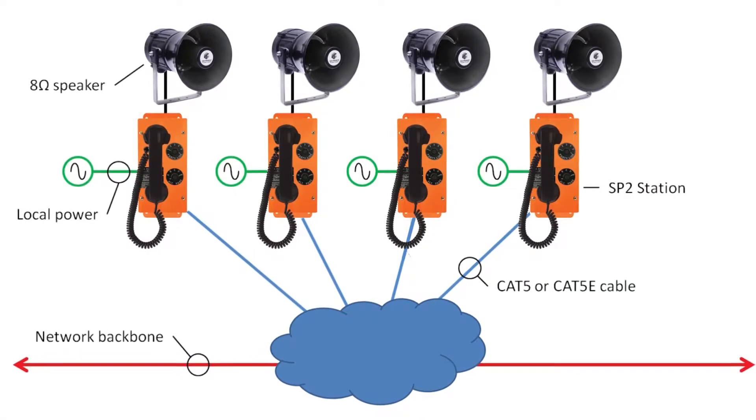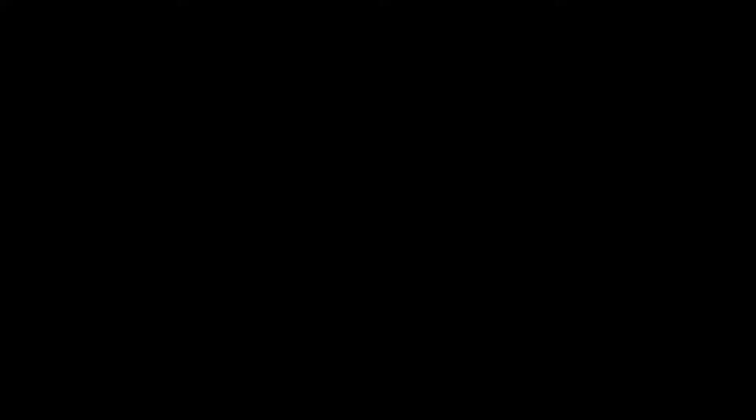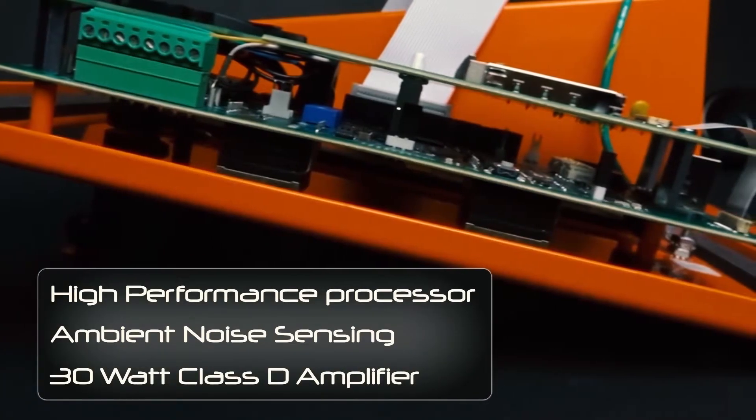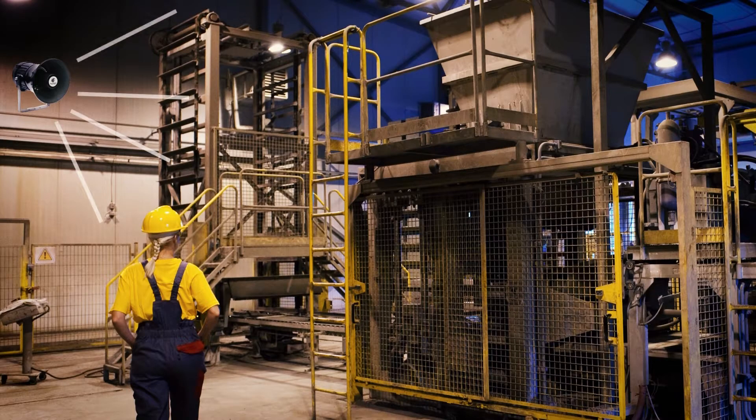SP2 is a VoIP paging and intercom system which requires no server to run and connects via CAT5 or better ethernet cable. Additional features include a high-performance processor, ambient noise sensing, and a 30 watt class D amplifier, which work together to provide rapid, crisp messages capable of cutting through your highest noise areas.